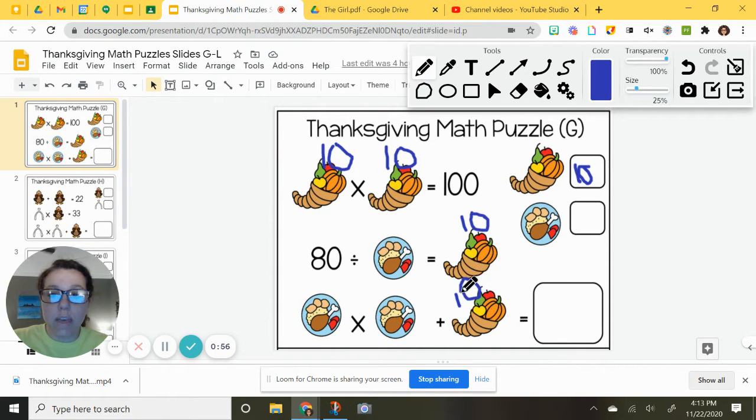I'm going to go ahead and do all that at once. So now this one is 80, and this looks like a dinner plate. 80 divided by this equals 10. If you're struggling with your math facts, you can do the opposite operation — go backwards and say: 10 times what equals 80? 10 times 8 is 80. Let's check it: 80 divided by 8 is 10. So our dinner plate is going to be 8.